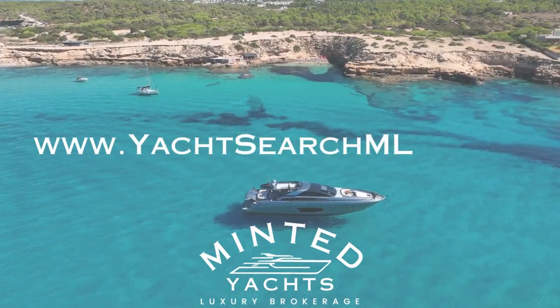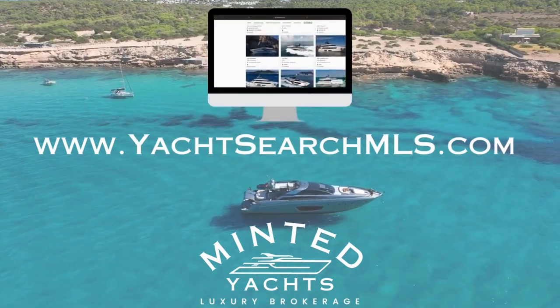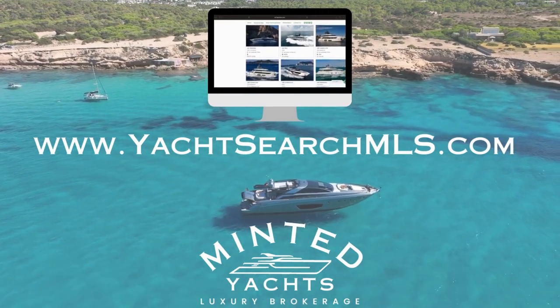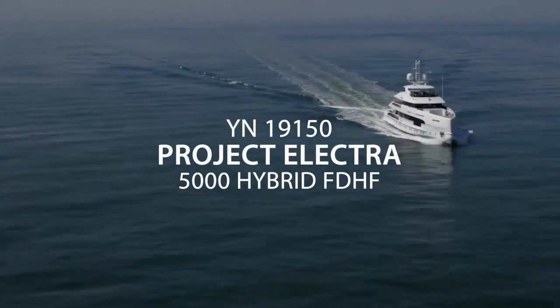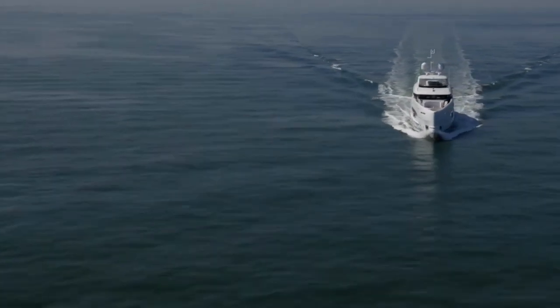Welcome to Yacht Search MLS. This is a show where we give you an overview of new and brokerage vessels that are on the market. We wanted to make a quick video that will give you information regarding three Heeson super yachts that we feel are a very good value now.